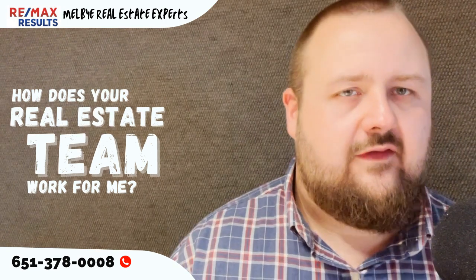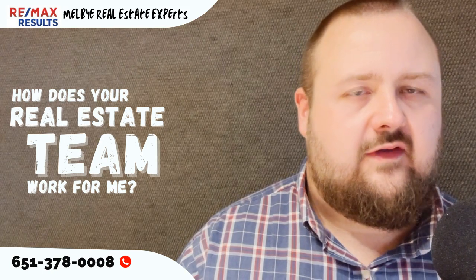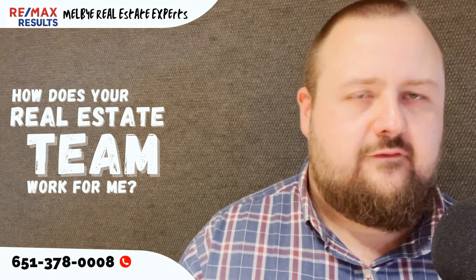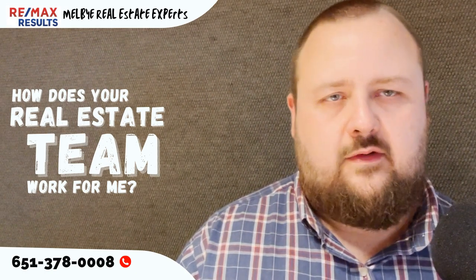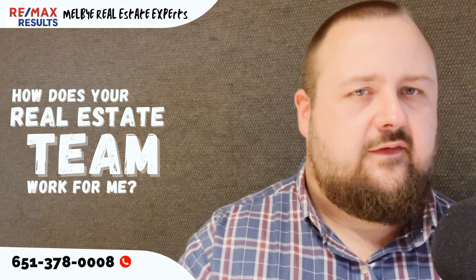The way we have a structure is I'm the lead listing agent, which means I would be listing the houses. And if you're familiar with our programs, we have professional photos done. We do a lot of things to market the house that we can talk about in a consultation.